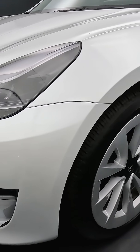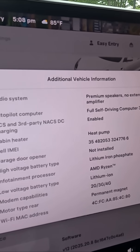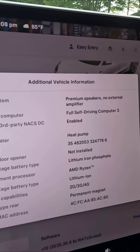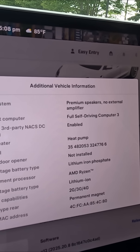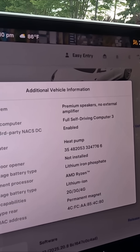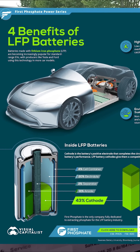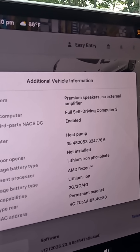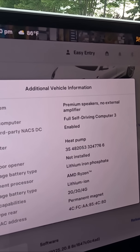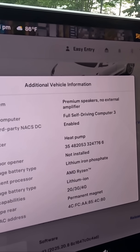LFP batteries, which this vehicle is equipped with, have advantages: they cost less to produce and don't use rare earth materials like cobalt. On the downside, they weigh more and don't offer the same performance — zero-to-60 is not going to be as good as with lithium ion batteries, like my older standard range plus Tesla.